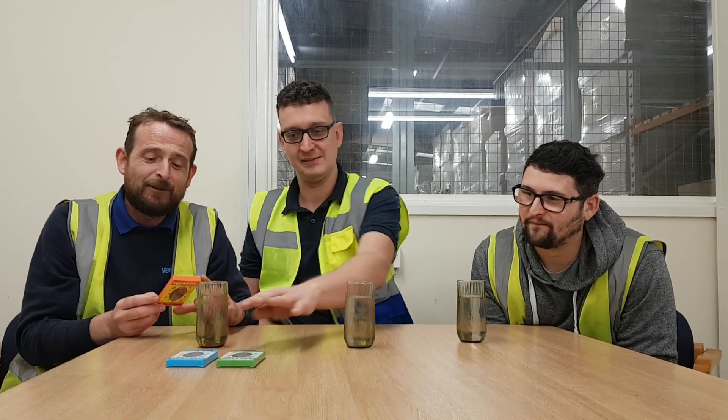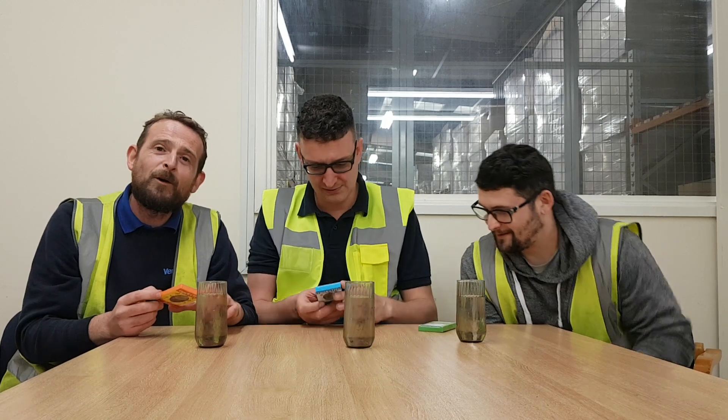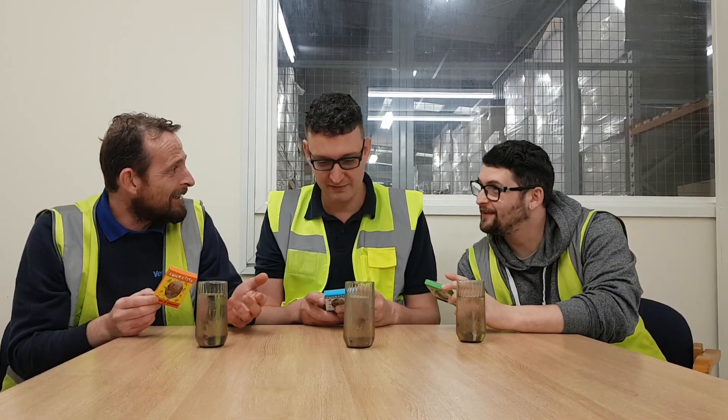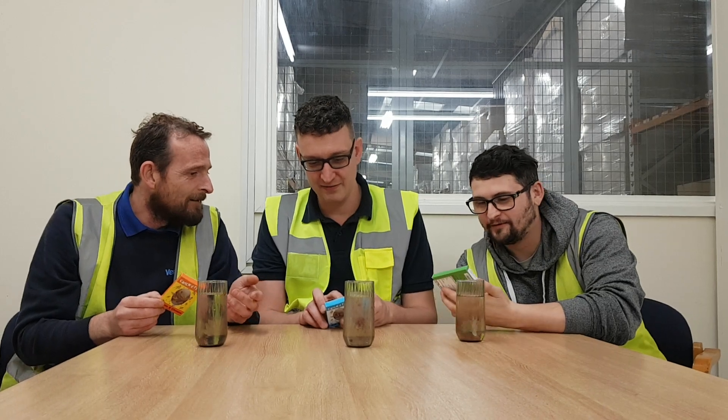Nutritional facts — apparently these are really good for you. There's only 4.3 calories in a box, and if you're on a diet, it's per serving which is one. So each one is 4.3 calories. Total fat — next to nothing. Sodium — nothing. Protein — 1% protein.